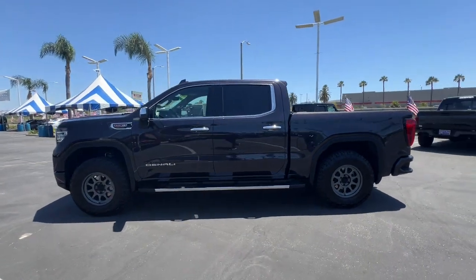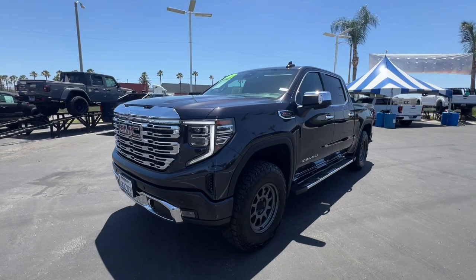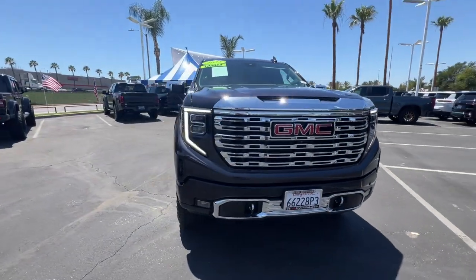Stop dreaming and start living. This handsome Sierra won't last long. Our team will give you an outstanding test-drive experience. Stop in today.